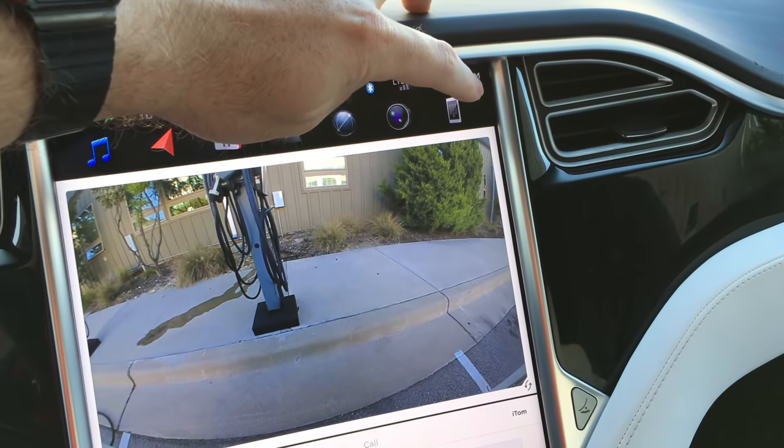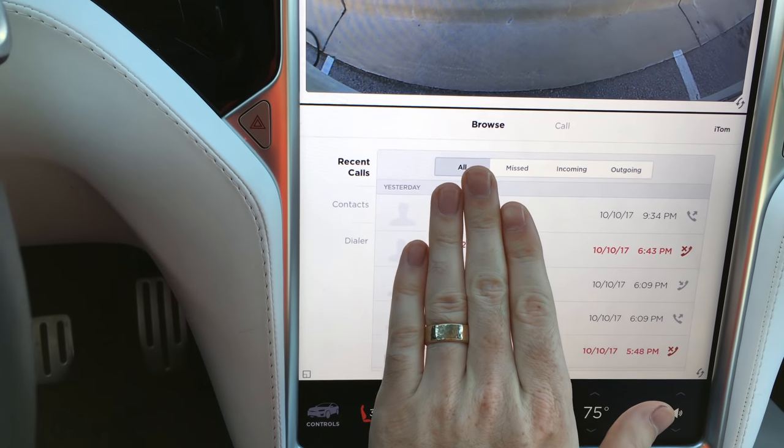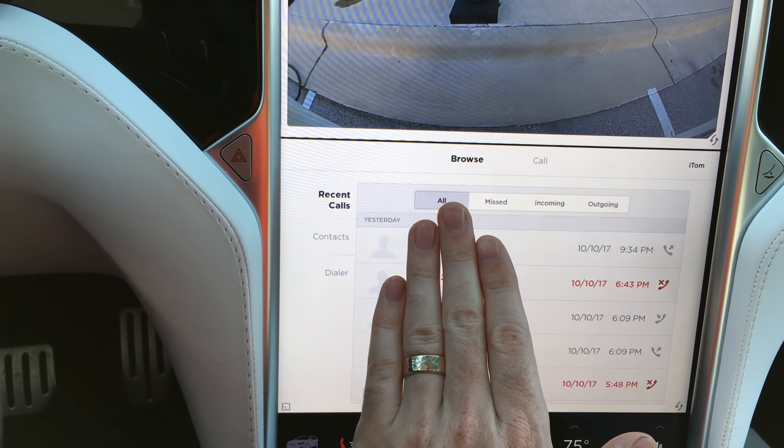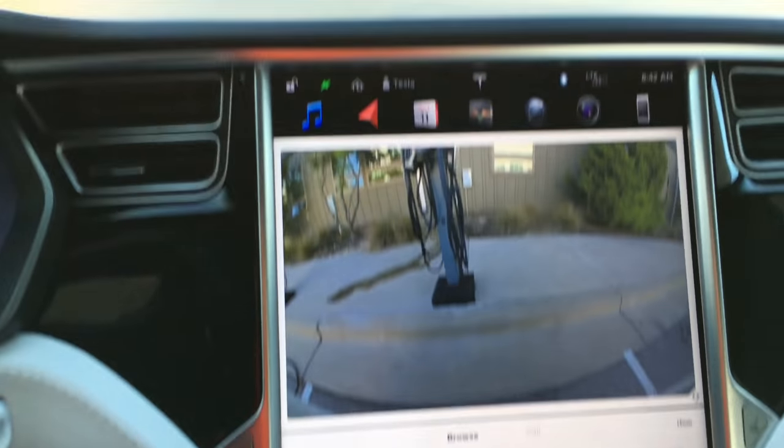And then phone — I'm not going to display the phone numbers. But what you can do is see recent calls, contacts, and a dialer. That syncs with your phone when you hook it up with Bluetooth.